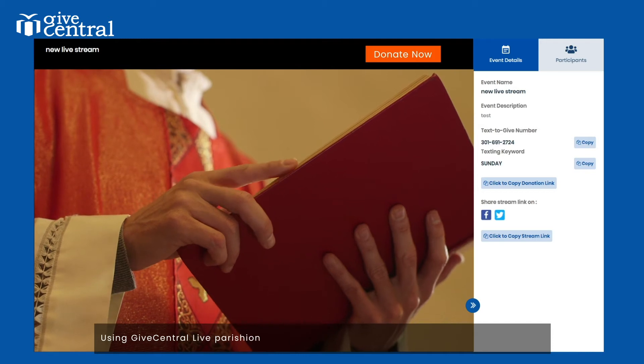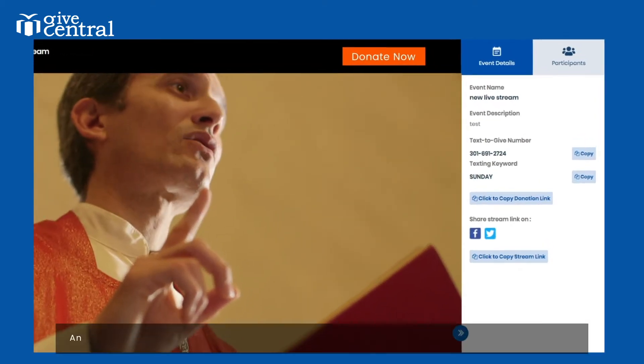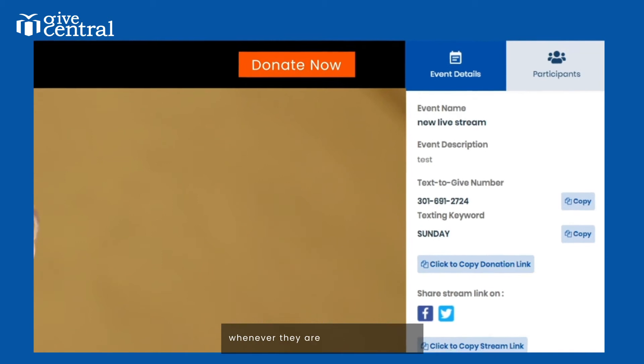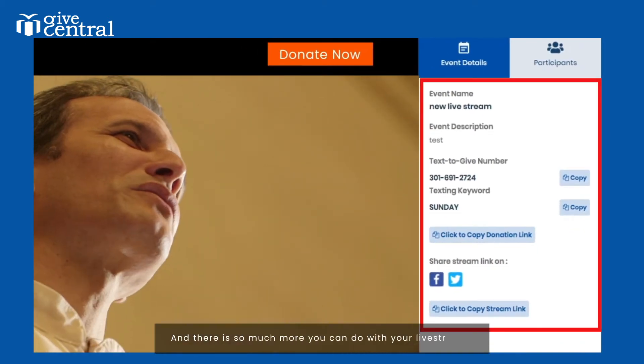Using Give Central Live, parishioners can submit prayer requests and contact information. An integrated donate button right in the live streaming screen allows your community to make a gift whenever they are compelled to give. And there is so much more you can do with your live stream.